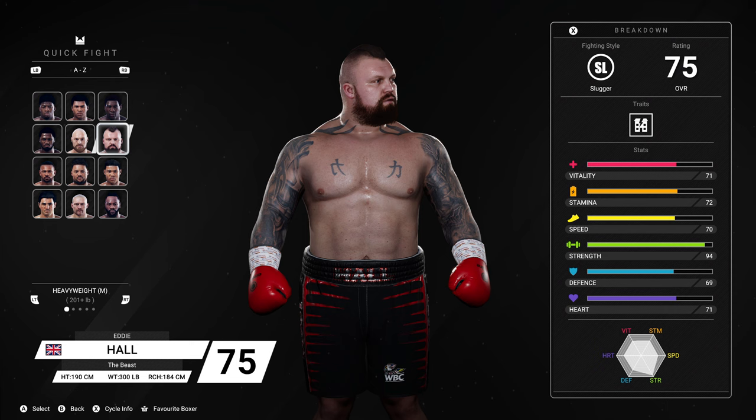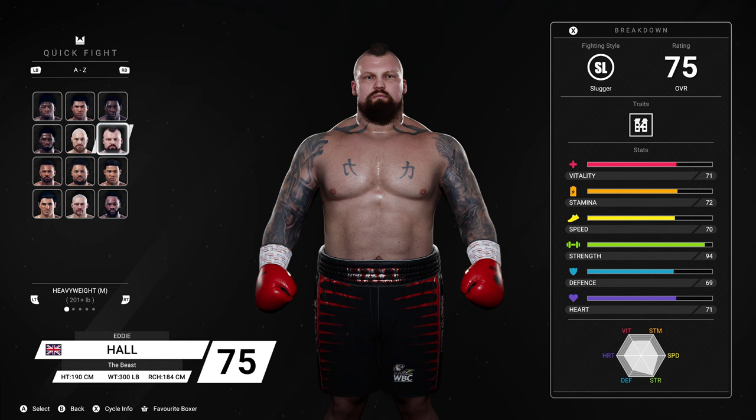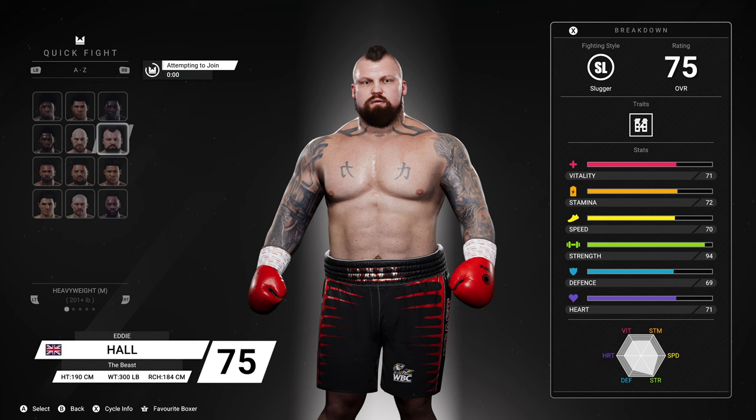What's going on YouTube? This is Ricky J. Welcome to another video. We are going to be using Eddie Hall once again because this man got all juiced up. He got buffed — overall he increased from a 72 to 75, but his strength went from a 79 all the way up to a 94.